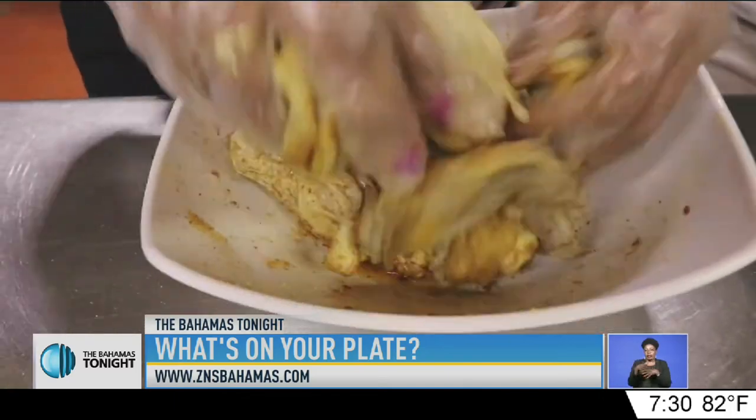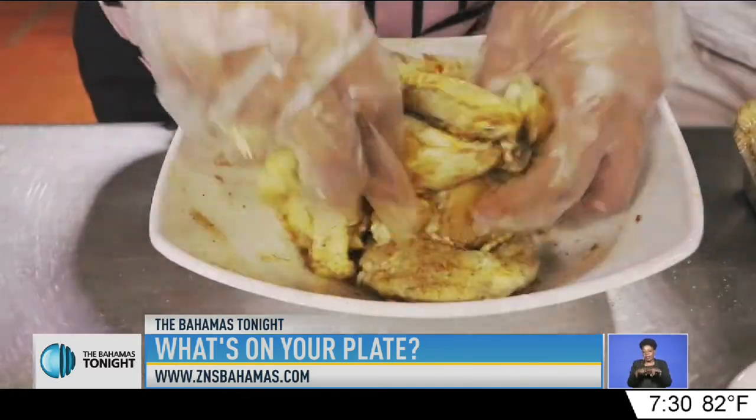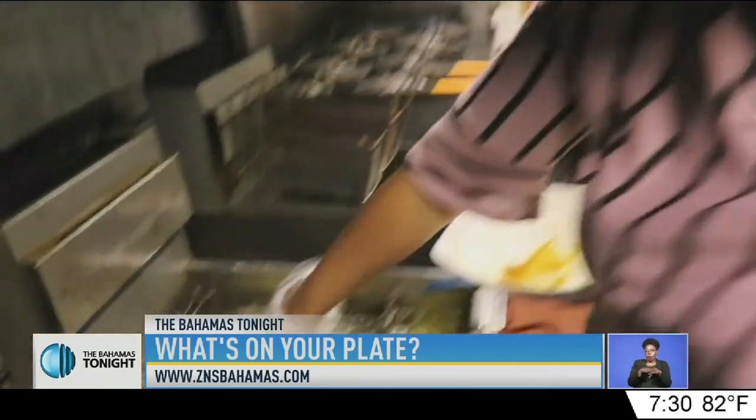We massaged another secret blend of herbs and spices into chicken wings before dropping them into the fryer.